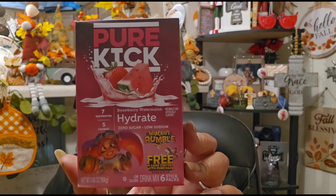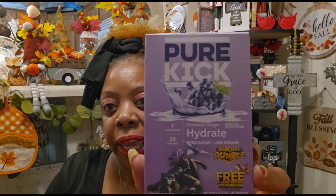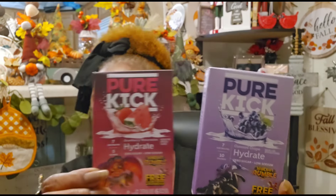I showed you guys the Pure Kick Strawberry Watermelon Hydrate — zero sugar, low sodium, six sticks — in a previous haul, and I really like it. Now they have the Pure Kick Concord Grape Hydrate, also zero sugar, low sodium, six packets, best buy July 2026. I only got one so far, but if I like it I'll get more. These are really good and they're hydrating, which is what I need the most — the slightest exertion and I'm breaking out in a sweat.